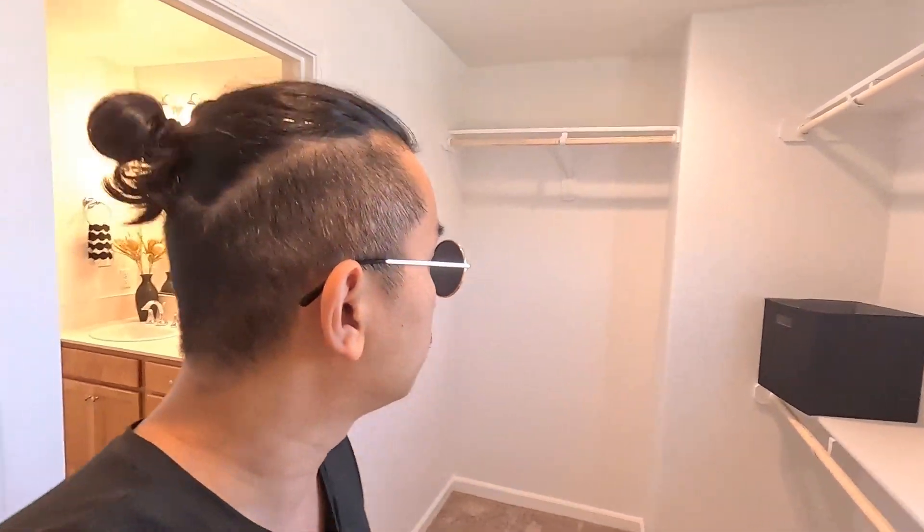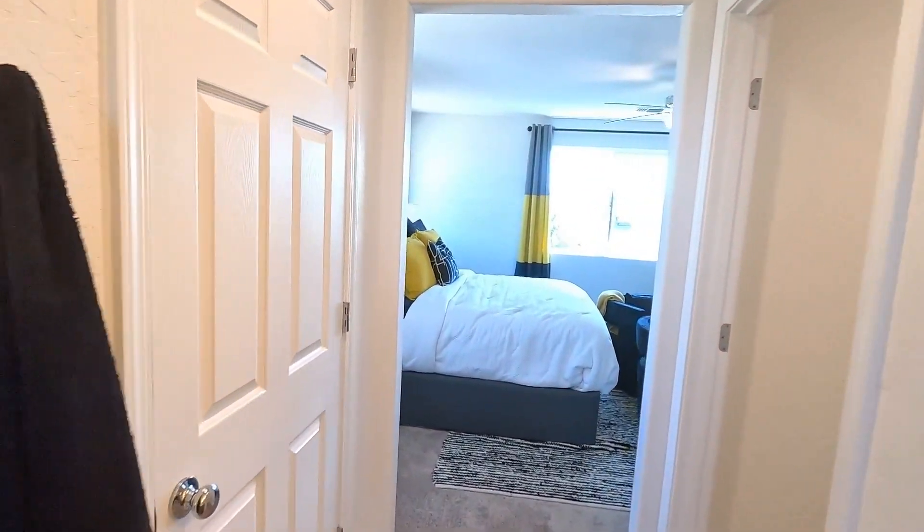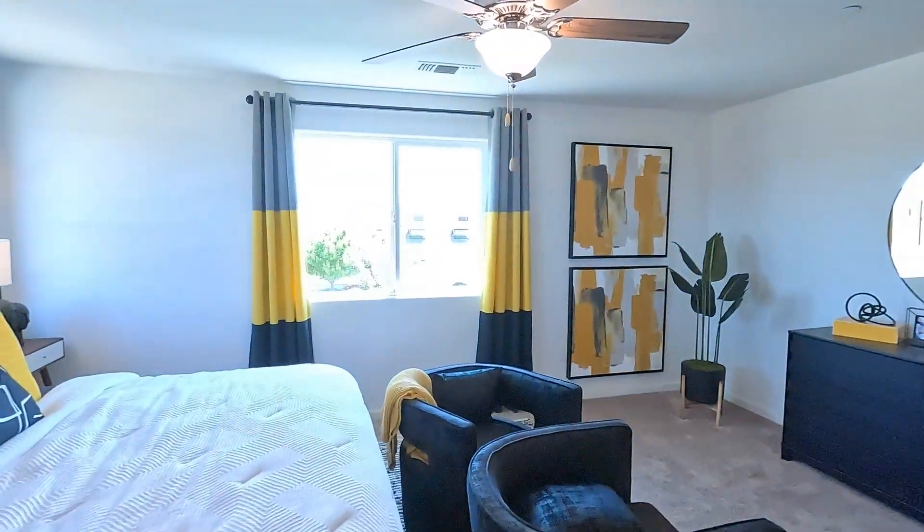Nice walk-in closet too — it's pretty spacious, pretty big. The Auburn is a really good size for $514,000.